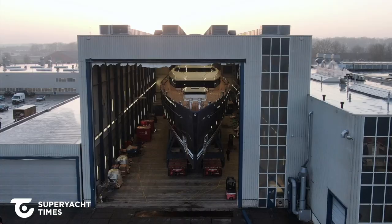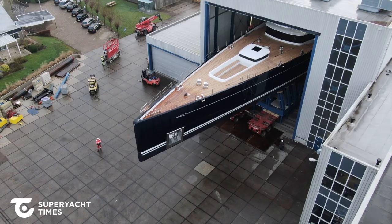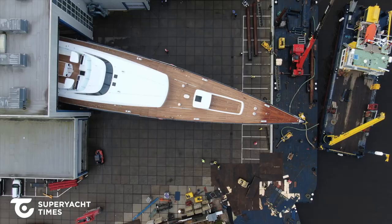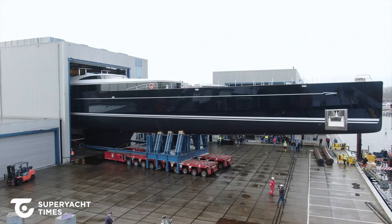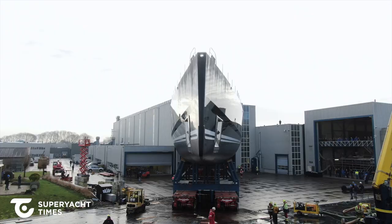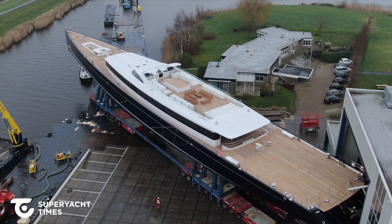When she emerged from the sheds at Royal Huisman's yard in the Netherlands earlier this month, we got the first exciting glimpse of this spectacular sailing giant. Measuring 81 meters or 266 feet, Sea Eagle 2 is the world's largest aluminium sailing yacht and the seventh largest sailing yacht ever constructed.